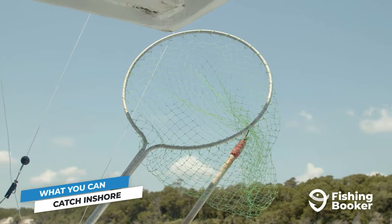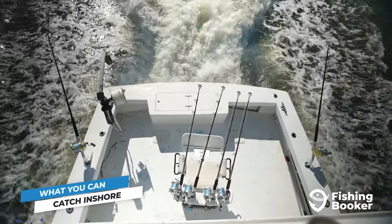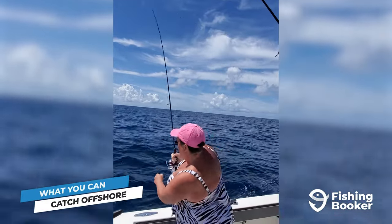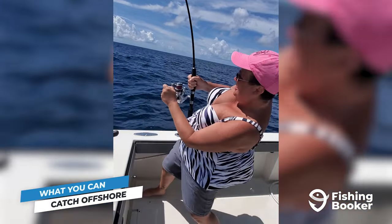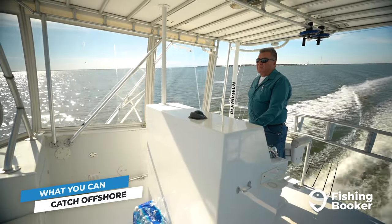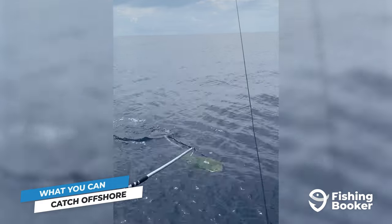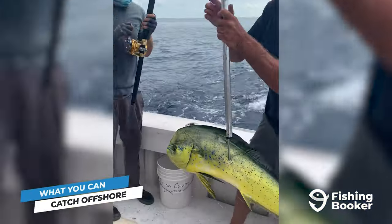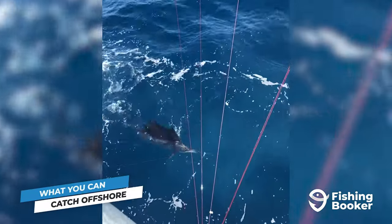What most anglers come to Wilmington and Carolina Beach looking for, however, is the action deep offshore. If you're willing to take the journey, Wilmington and Carolina Beach offer offshore fishing that's unlike any other. And it's all thanks to the Gulf Stream, a warm ocean current that flows about 20 miles from shore. This area and beyond is where you're gonna find the big names like mahi-mahi, bluefin and yellowfin tuna, wahoo, billfish, and much more.